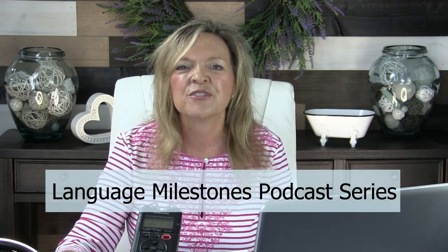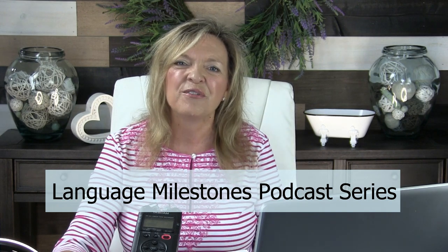Today we're continuing our Language Milestones podcast series. This is show number six of a 14-part series looking at all the developmental language milestones from about 12 months all the way through 48 months, tackled in six-month increments — one show for receptive language and one for expressive. In this course we're at the 24-month level, looking at expressive language milestones. For therapists, the link below includes CE credit with a certificate and show notes — a handout perfect for sharing with families.